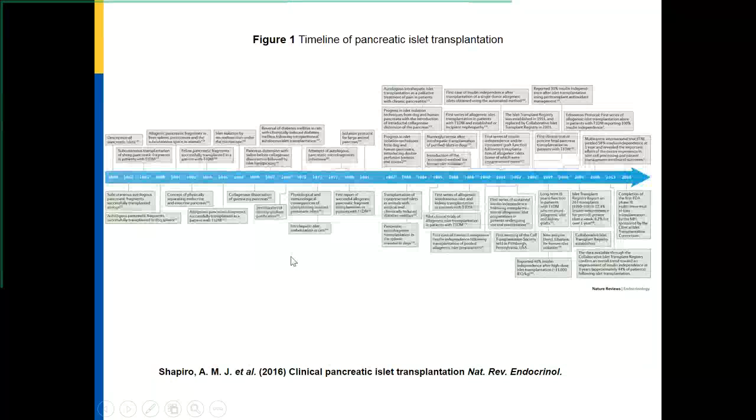Prior to that, it was mostly in animal transplants — both rats and pigs — that islet transplants were done. Human islet transplantation has seen a lot of progress since 2001 when Dr. Shapiro and colleagues at Edmonton developed the non-steroid immunosuppression protocol that helped increase the survival of islets after transplantation.